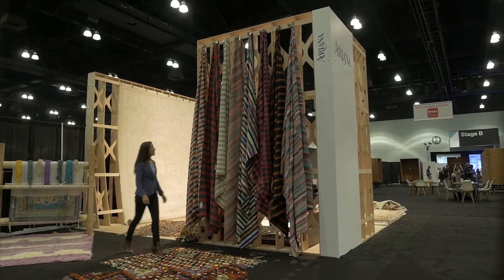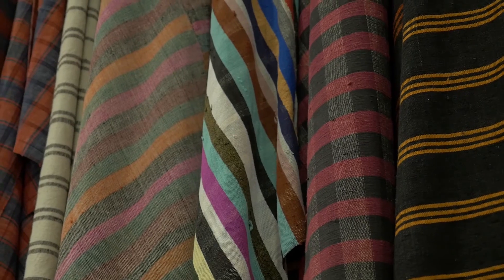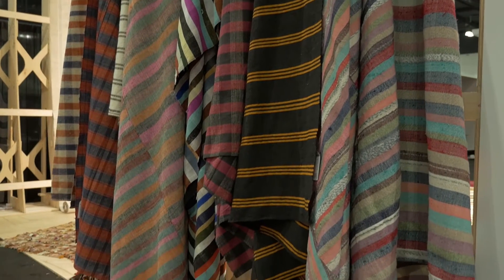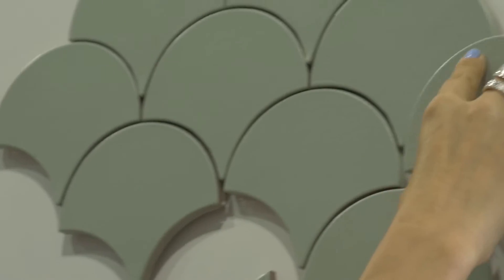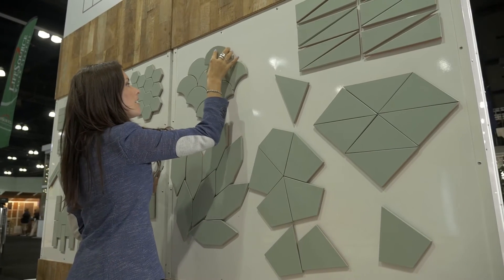Around the corner I couldn't help but get drawn in by these artisanal textiles, in time-honored patterns like stripes and checks, but reimagined in over-dyed and vibrant hues. That's not the only spot I found awesome patterns. This display shows uniquely shaped tiles, some with multiple ways to be arranged, limited only by your imagination.